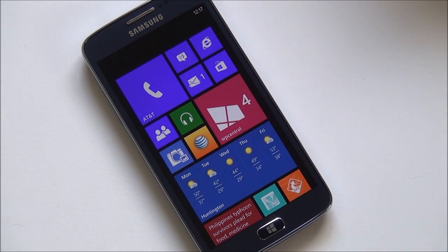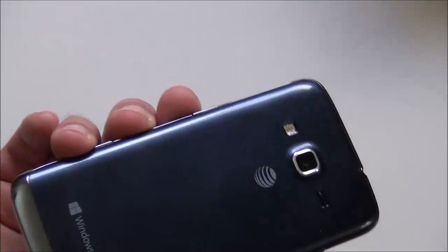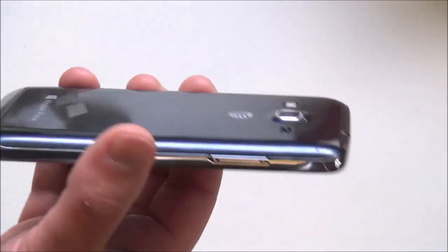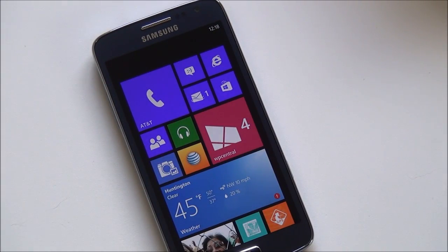Hey everybody, Deanna Rubino here with Windows Phone Central. Check it out — we got the Samsung ATIV S Neo on AT&T. This device came out over the weekend, basically on Friday. It goes for $99 on contract and $430 off-contract. It is a pretty solid Windows Phone.